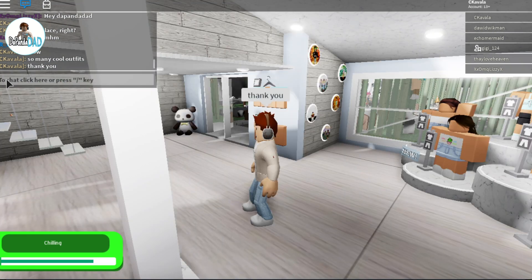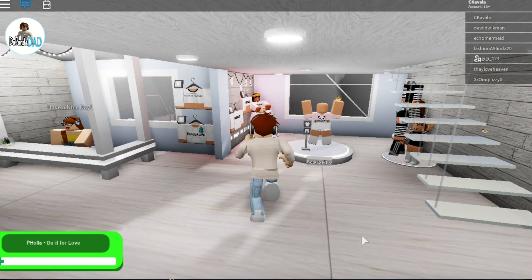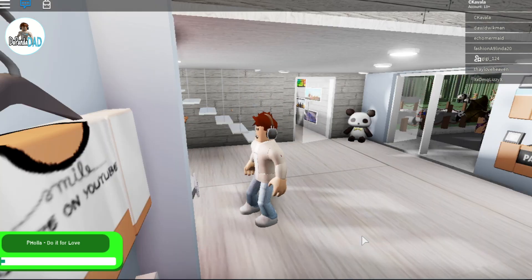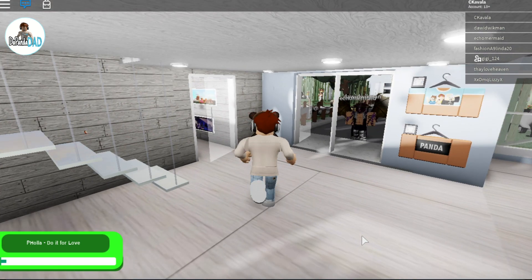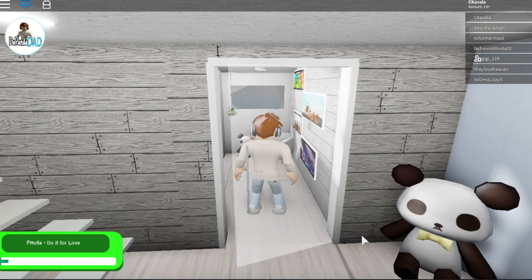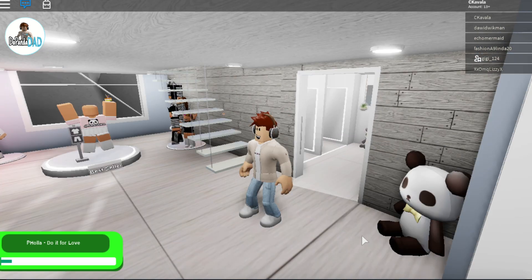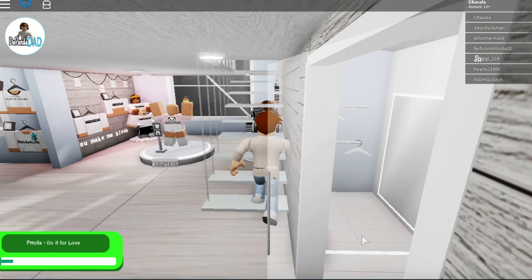Look a little more around. And I see some of the more traditional Panda Wendas outfits. There's even another room on the left — those are fitting rooms. Let's check out what is upstairs.